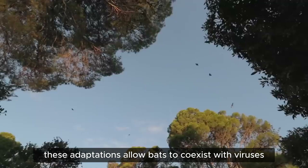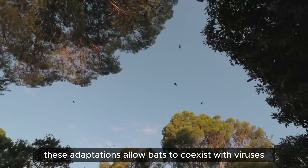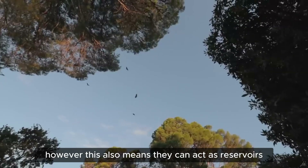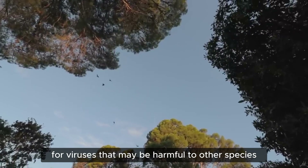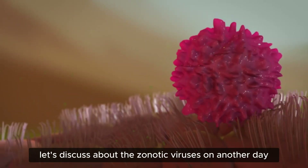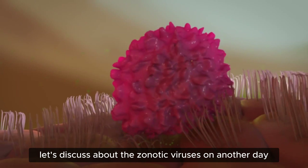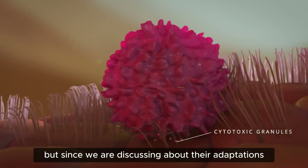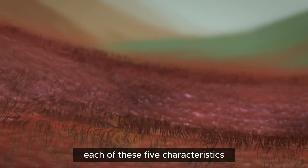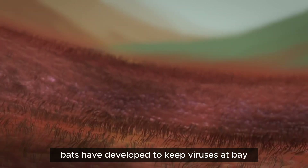These adaptations allow bats to coexist with viruses without suffering ill effects. However, this also means they can act as reservoirs for viruses that may be harmful to other species. We'll discuss zoonotic viruses another day, but let's explore deeper into each of these 5 characteristics bats have developed to keep viruses at bay.